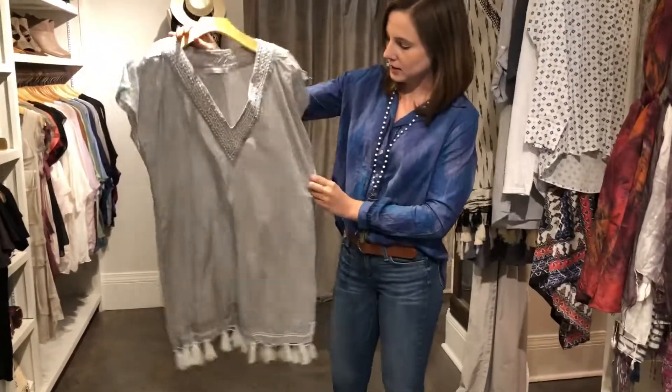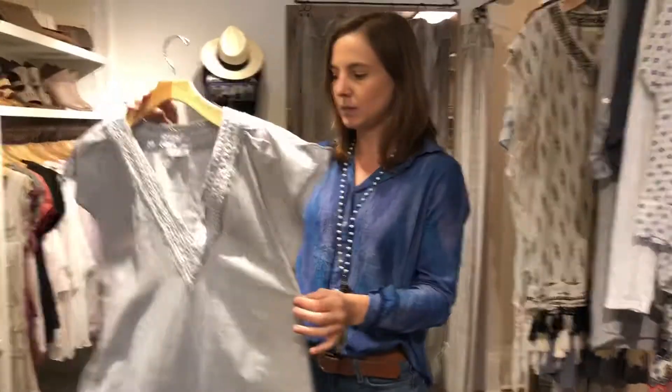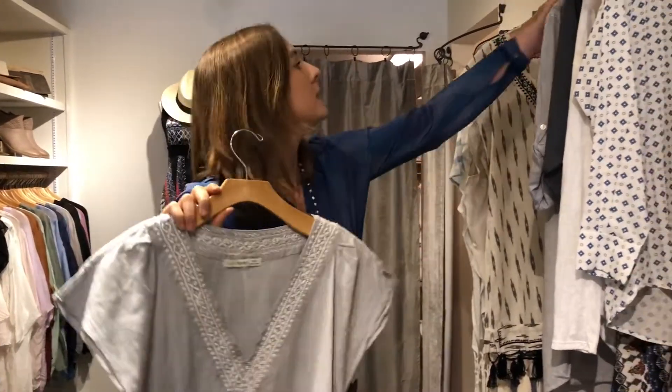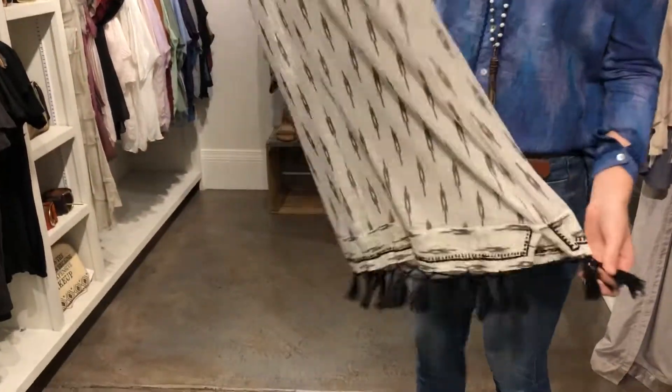We also got in the same print a nice little dress. It can be worn as a cover-up or over white leggings — it is a little bit sheer, but you could probably get away with some nude undergarments. In the same style we also got in this really nice ikat print with a cute little tassel bottom. Super pretty.